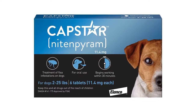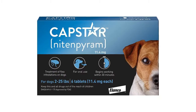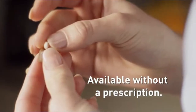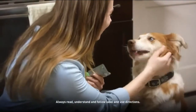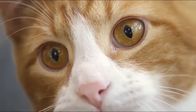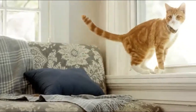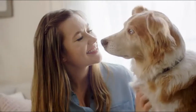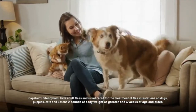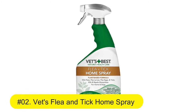Number three: Capstar Fast-Acting Oral Flea Treatment for dogs. This oral tablet starts killing fleas within 30 minutes of administration — tackle flea infestations fast. Give Capstar and watch dead fleas fall off. Available without a prescription from your vet. If your pet gets re-infested with fleas, you can safely give another dose as often as once per day.